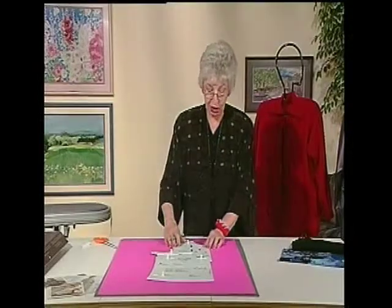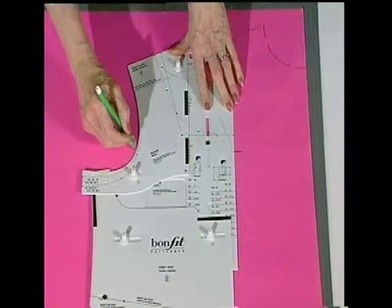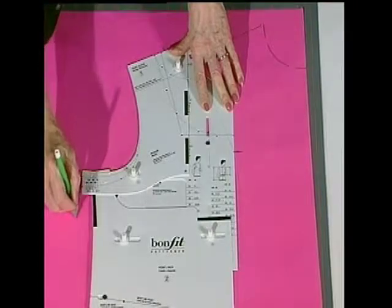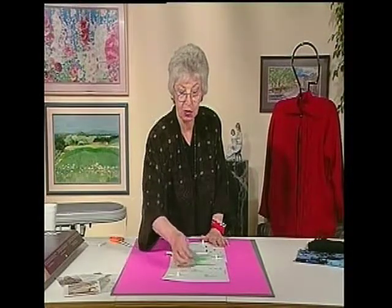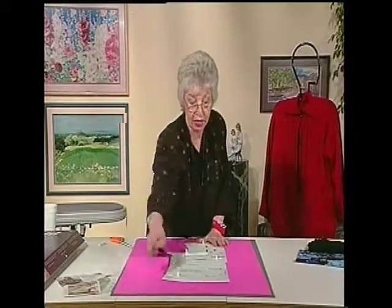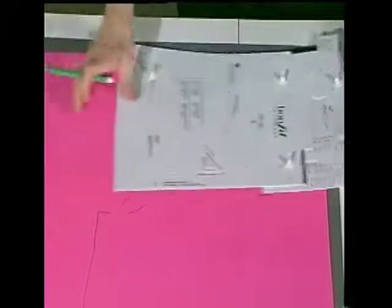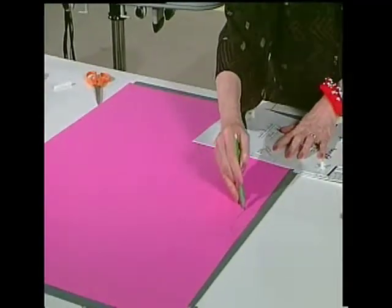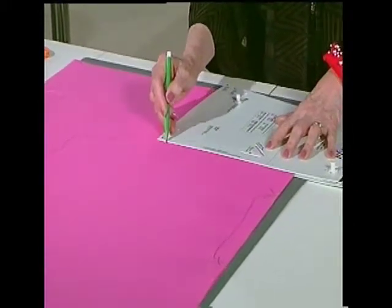I'd recommend looking at ready-to-wear maternity clothes first and taking a tape measure to see how wide they are, since it's hard to anticipate exactly how much. With the bottom, make a line and continue tracing the rest, going down straight with a straight edge. Consider how long you want it below your waist and draw it down that far. Then across the top, cut on the fold and draw a straight line, bringing it over to the armseye and across the top — that creates a yoke.